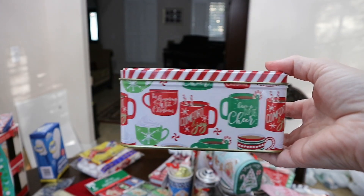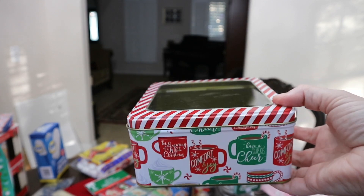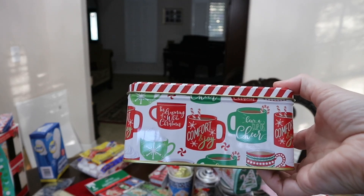I also found this little container — this is adorable. If any of you guys bake Christmas cookies and give them out as gifts, these are pretty for that. I went ahead and picked up one of these. I love the little cups of hot cocoa on here.